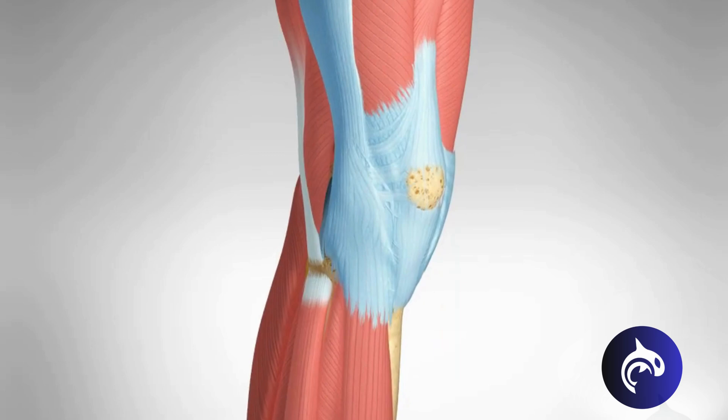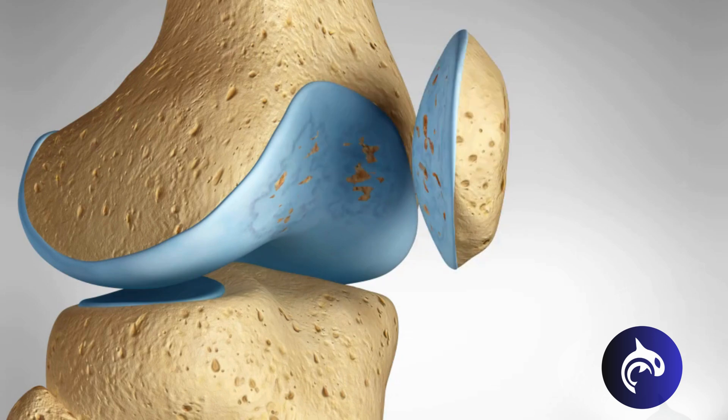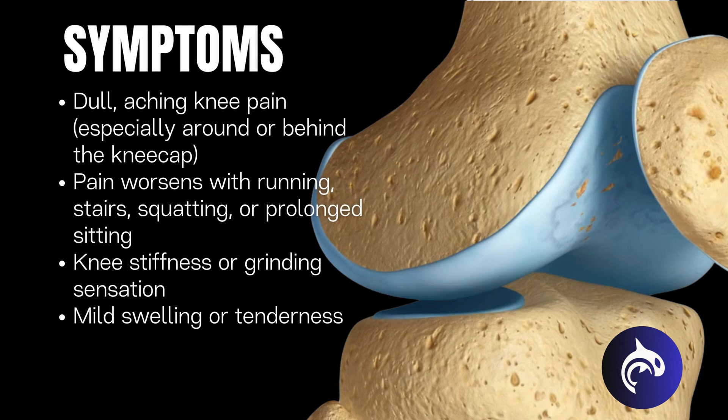This misalignment leads to increased pressure and friction on the underside of the kneecap, causing irritation of the surrounding soft tissues and sometimes even cartilage wear. The pain typically develops gradually and is felt around or behind the kneecap, especially during activities like running.